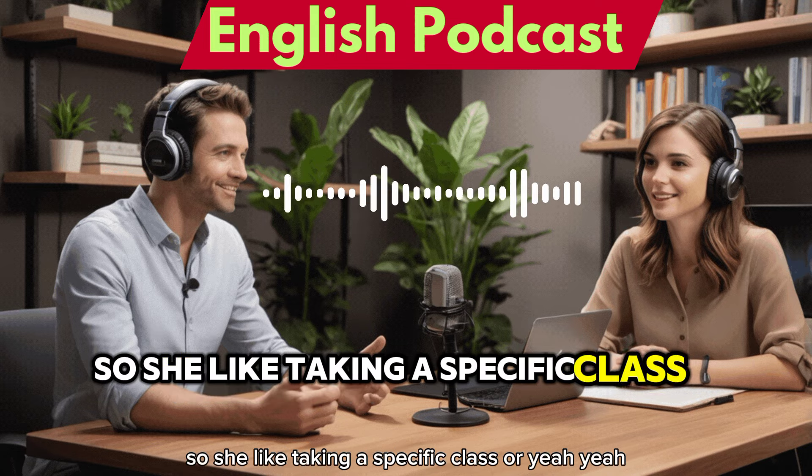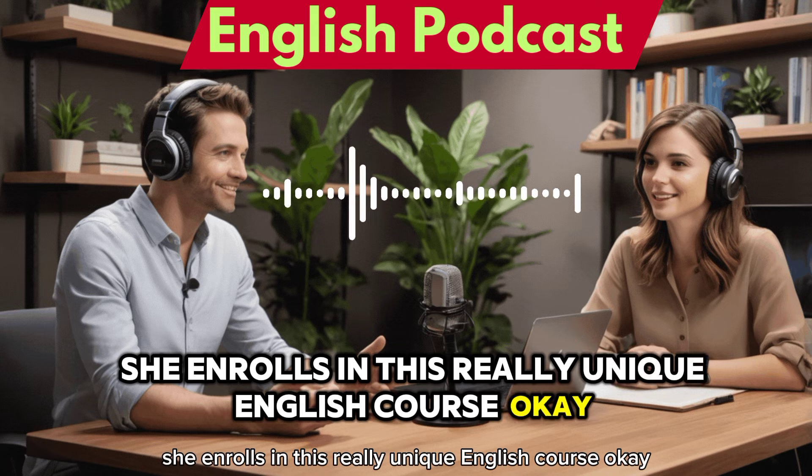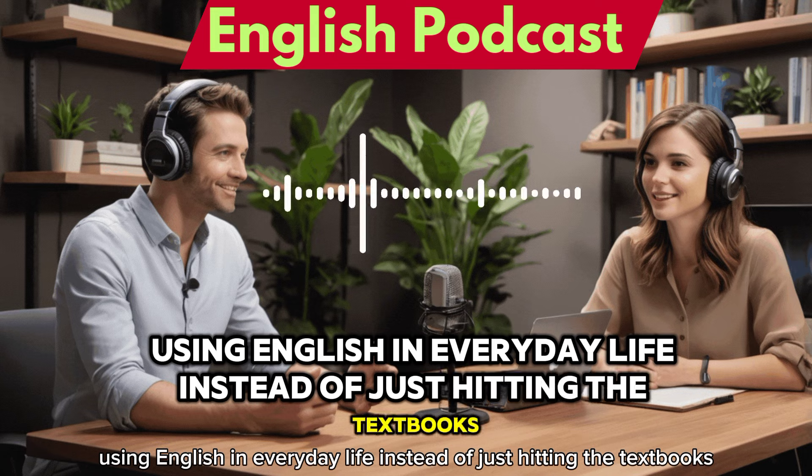So is she taking a specific class? Yeah, she enrolls in this really unique English course, and it really focuses on using English in everyday life instead of just hitting the textbooks.